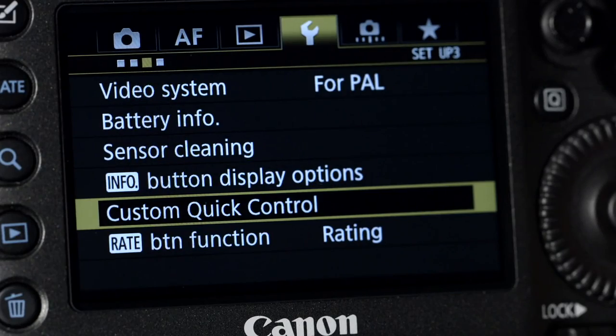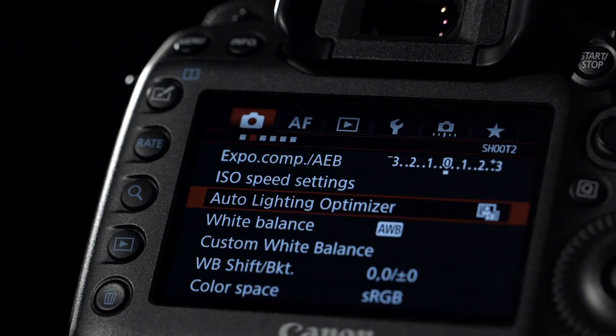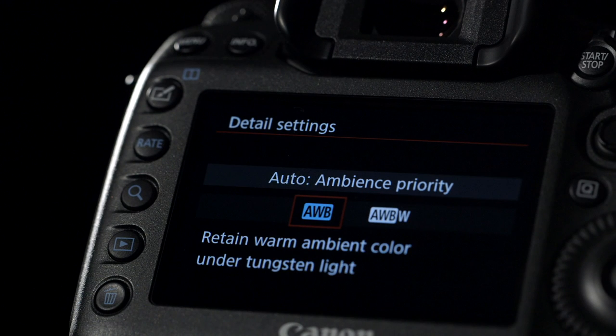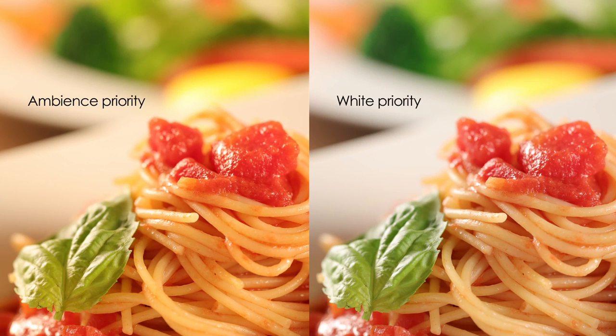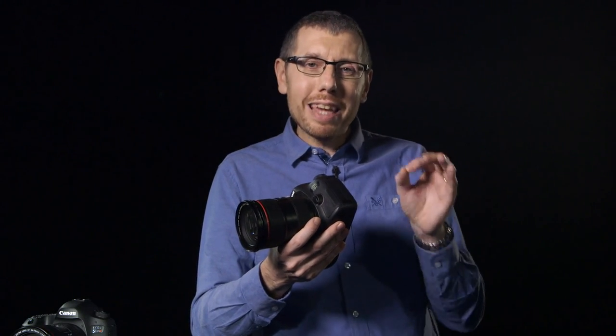In addition to the time lapse mode, you will also find a new fine detail picture style, a customisable quick control screen, in-camera image processing, and an auto white balance feature that offers either an ambient lighting priority or a white priority on your subject, to make sure that the image is perfectly balanced every time you shoot. These are just some of the new additional features you will find in both of these new cameras — it's this attention to detail that keeps Canon at the forefront of DSLR technology.